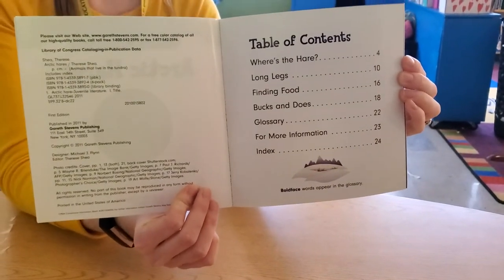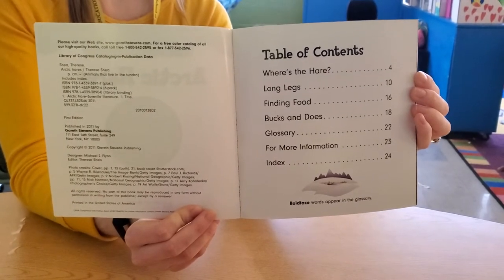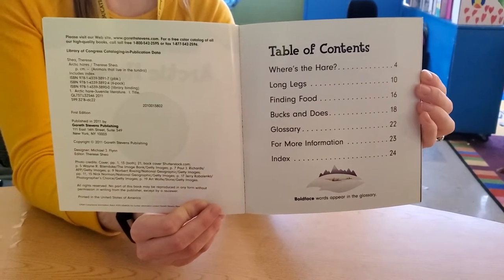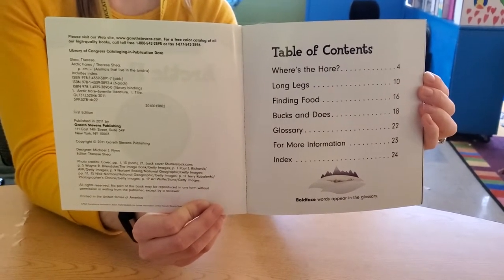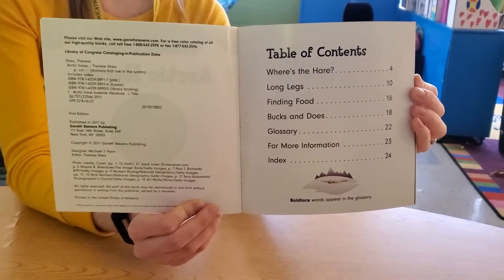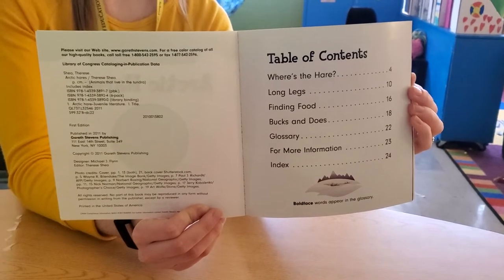Look, we see a table of contents. All right, where's the hair? Long legs. Finding food. Bucks and does — what does that mean? Go Buckeyes! Glossary, for more information, and the index. For the purpose of this, we are just going to go in order, but we wouldn't have to if we didn't want to.